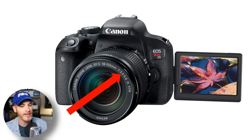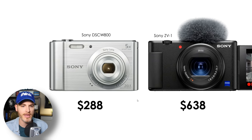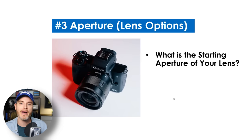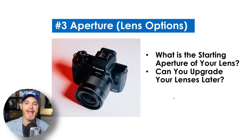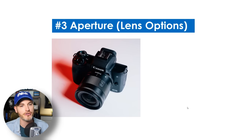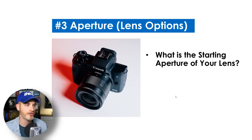If you zoom all the way in, it forces the lens to 5.6. A little point-and-shoot camera you could vlog with starts at 3.2 on the aperture. Whereas the highly recommended Sony ZV-1 starts at 1.8 — but notice the difference in prices between those cameras. So a couple of key questions: what is the starting aperture of your lens, and can you upgrade your lenses later? Those two cameras have non-interchangeable lenses, whereas a mirrorless camera allows you to change lenses later.